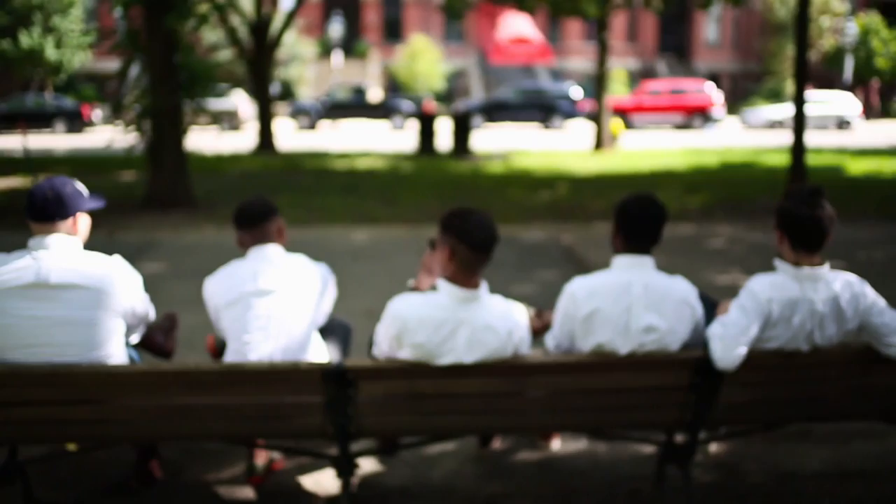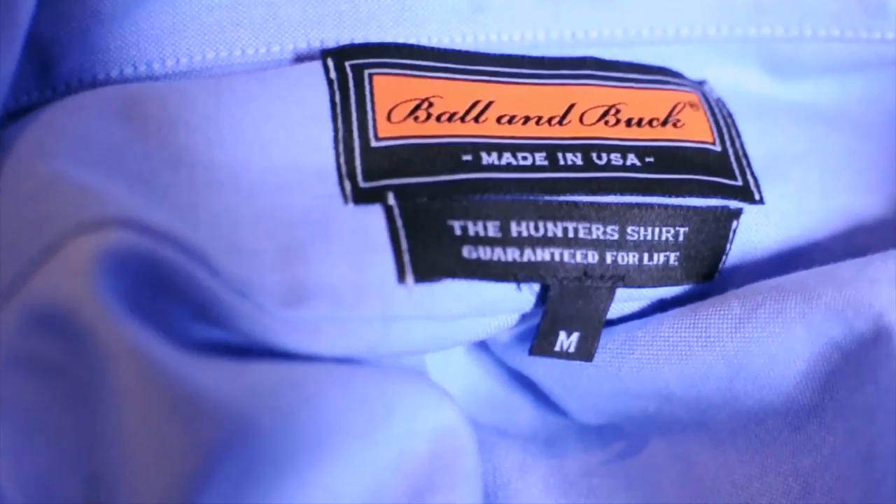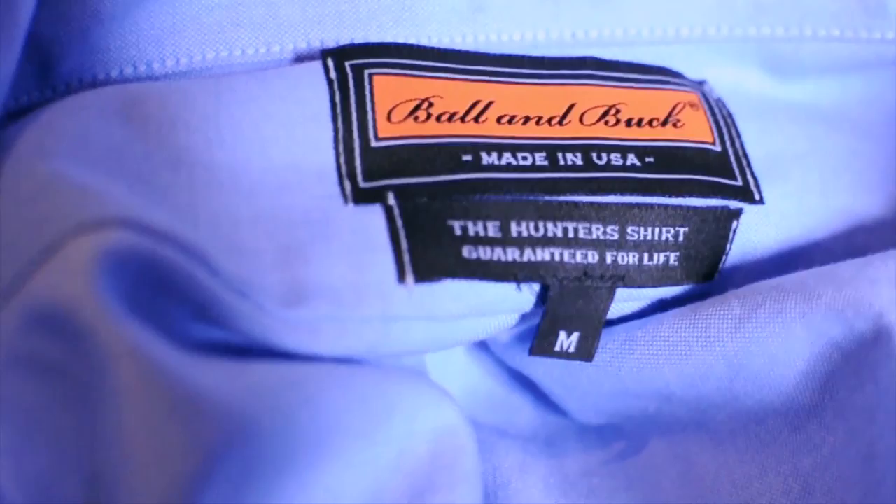What we ended up with is a shirt that looks great on all body types — extremely versatile, able to be worn with a jacket and tie, no tie, tucked or untucked, when you're trying to look cool or very cool — and ultimately a shirt that works with whatever your workplace demands. You'll be happy to know that as with all Ball and Buck products, we guarantee the construction of this shirt for the life of the garment, meaning more products in the field and less filling up our landfills.